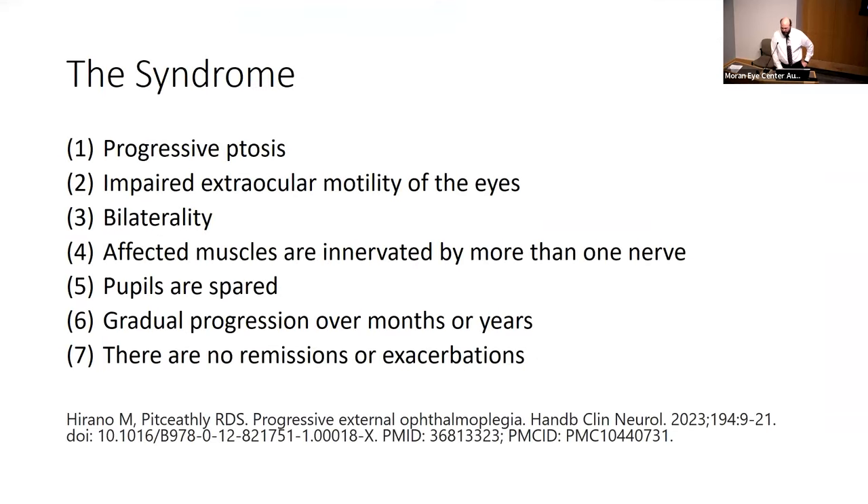First I want to talk about the syndrome. A syndrome is a collection of clinical and historical findings that together point to a particular set of diagnoses. For CPEO, you want progressive ptosis, impaired ocular motility in both eyes with bilateral involvement, defected muscles innervated by more than one nerve, pupils spared, gradual progression over years, and typically no remissions or exacerbations.